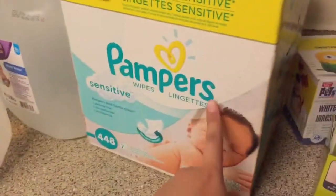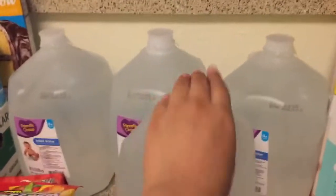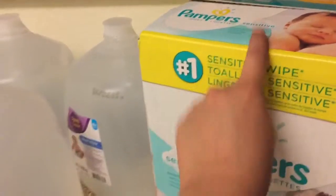So on to the next baby item — we just got some Pampers sensitive wipes, and then we got four gallons of water from Parent's Choice. These are a dollar each and I think this was $11.